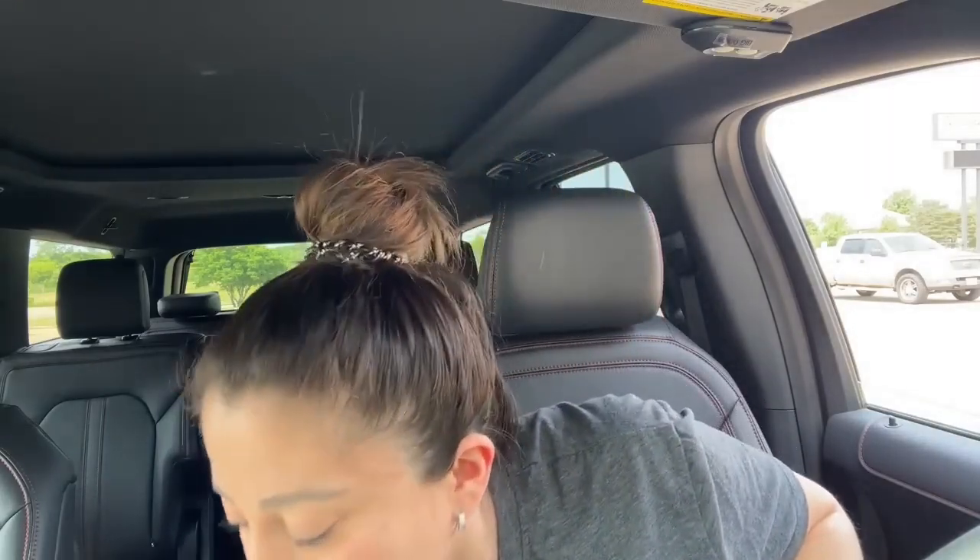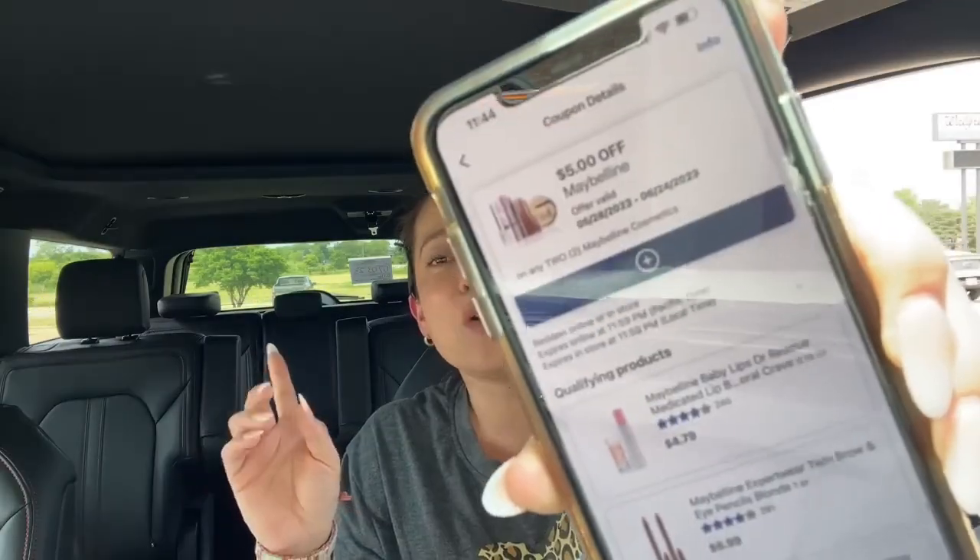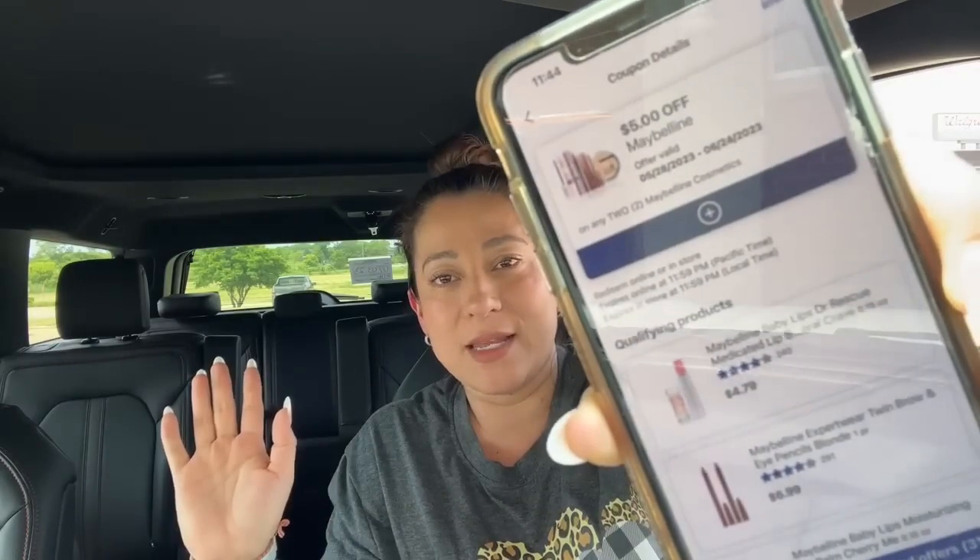Let me show you which coupon it is — it qualifies for lip products, but actually it works for any Maybelline product. It just says buy two Maybelline products — it could be eye, face, or lip. So this $5 coupon works for any Maybelline makeup product.